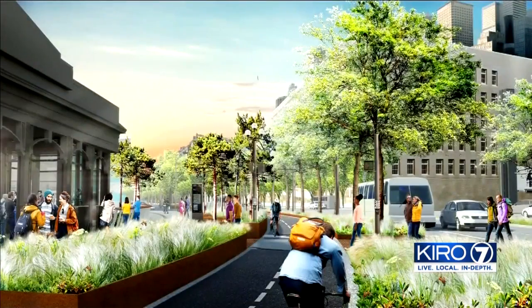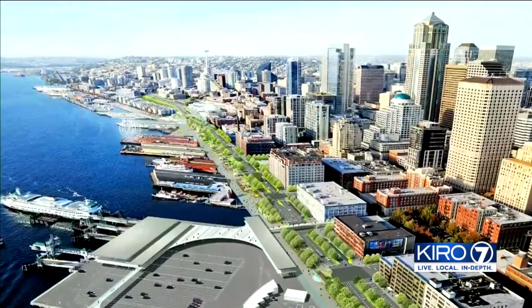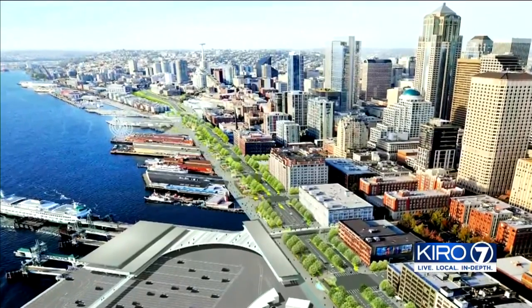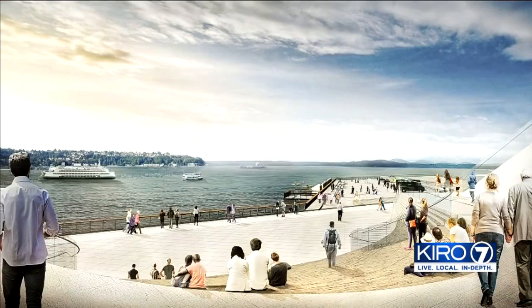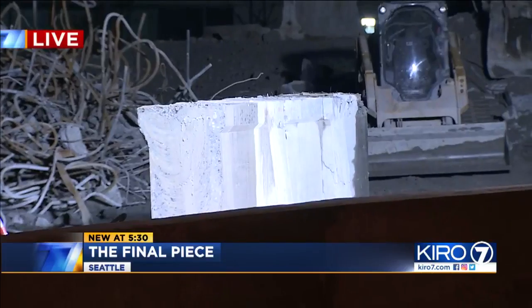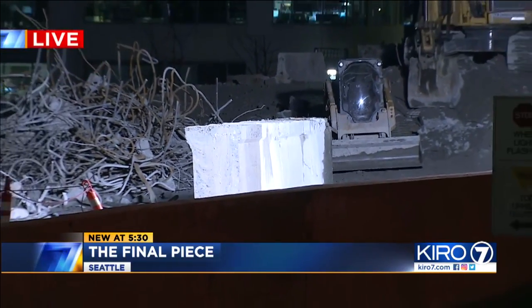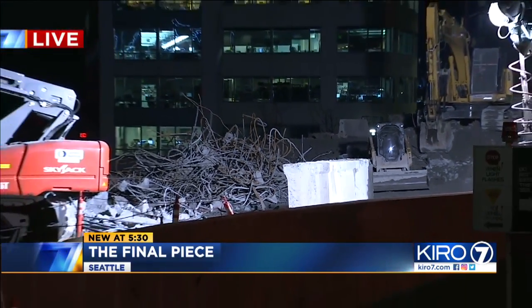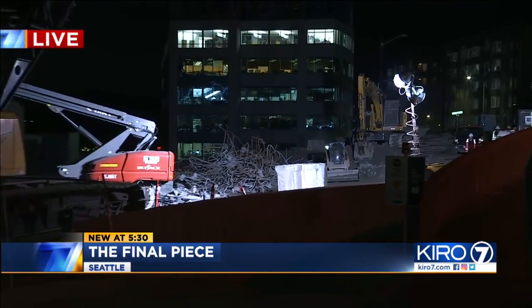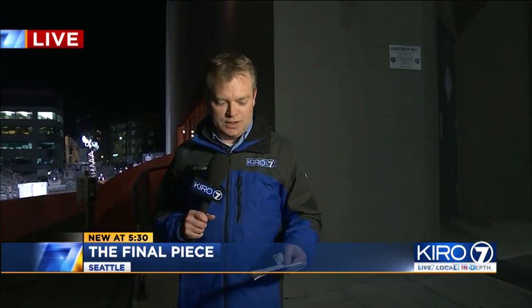Between now and 2024, we'll see a new Alaskan Way, park space, and a connection between Pike Place Market and Seattle Aquarium with the views people remember from the viaduct. 'Then you'll start seeing the transformation of our new waterfront, and I think people are going to get really excited about it.' Back live at the construction site: the first things you'll notice on the waterfront are a new busway on Columbia Street, opening in January, and a rebuilt Pier 62 also coming early next year.